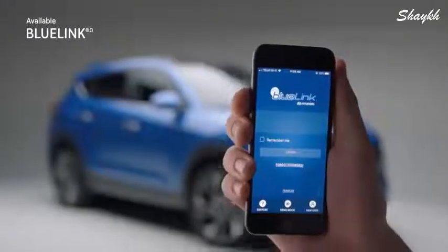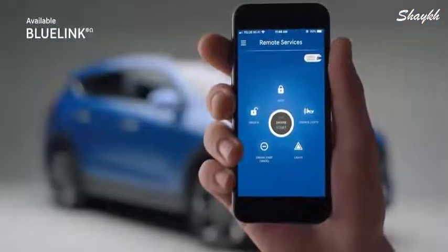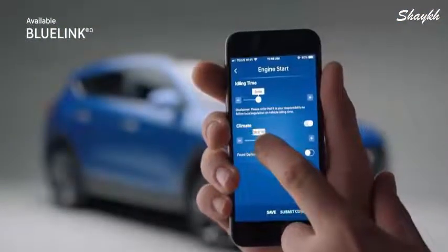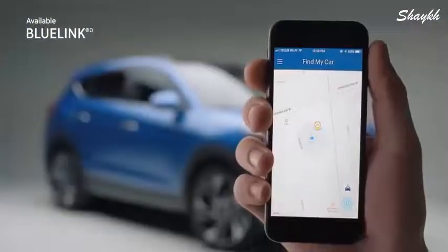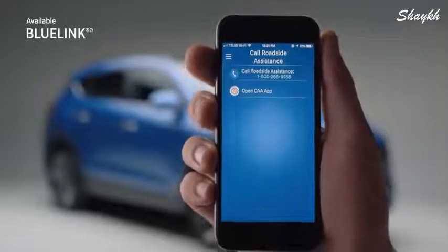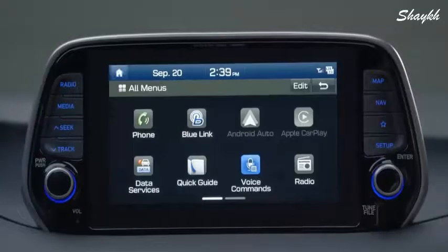With the Tucson, it's never been easier to stay connected. For the ultimate in convenience, there's Blue Link — it turns your smartphone into a remote control, letting you stay connected wherever you go. You can remotely start your vehicle, set the climate control, lock and unlock the doors, check the vehicle's status, and find where you parked.